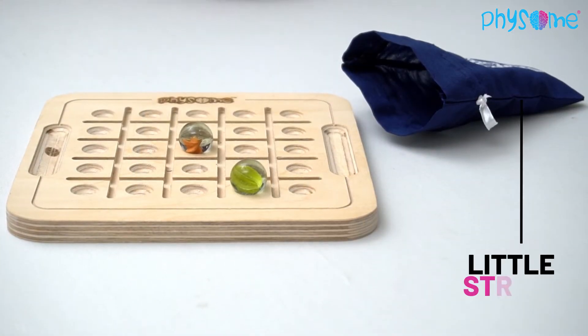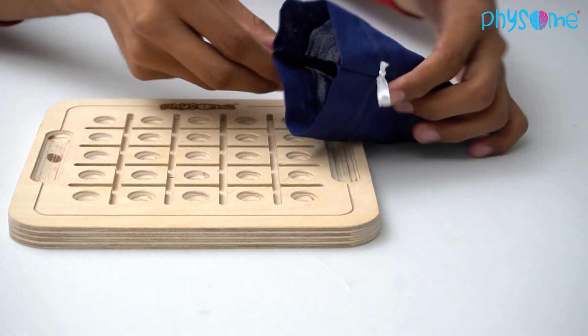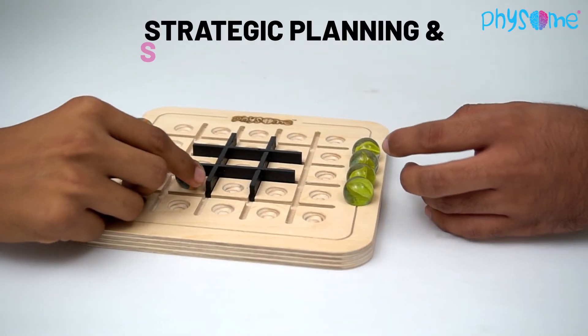Hash-Me even comes with a little string bag you can put all your marbles in for easy travel. Playing this addictively fun game will help you build your strategic planning and sequential reasoning.